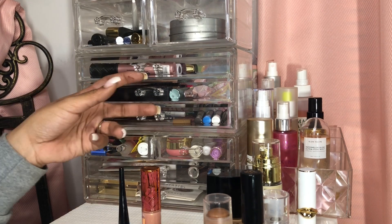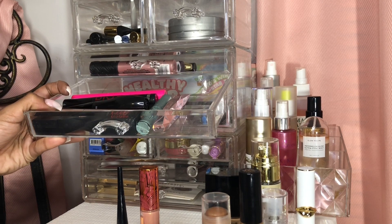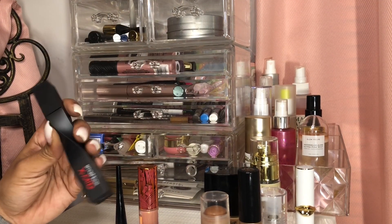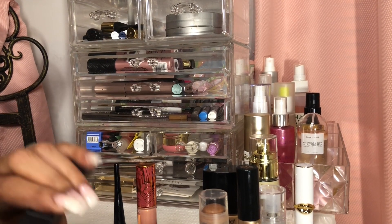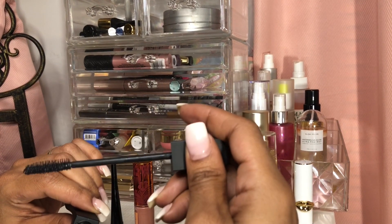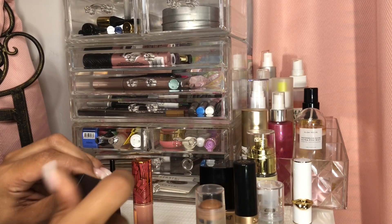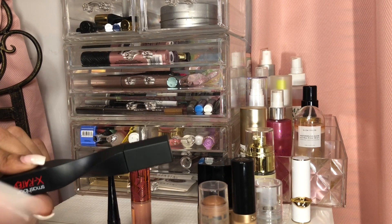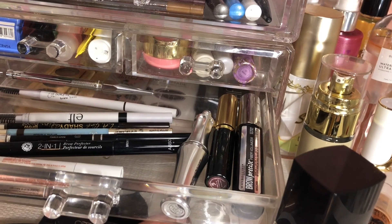For mascaras, I think I wanna pull out this one because I haven't been using it either. This is the Smashbox X-Rated Mascara. Love the packaging, it's super pretty, and the bristles look really nice as well. It's really wet — I don't know, too wet of a formula kind of scares me. Does it scare anybody else or is it just me?